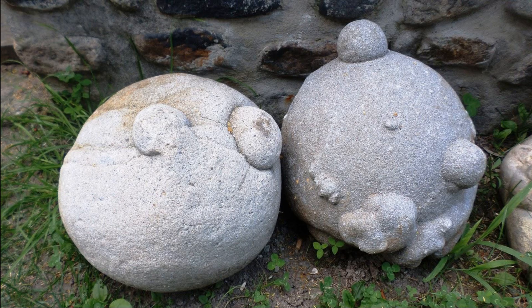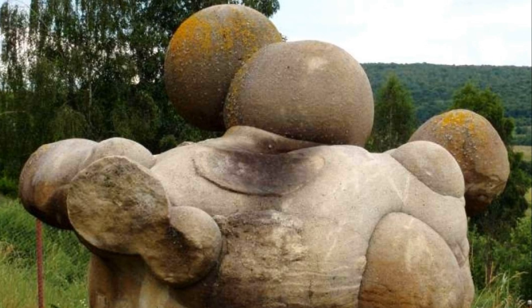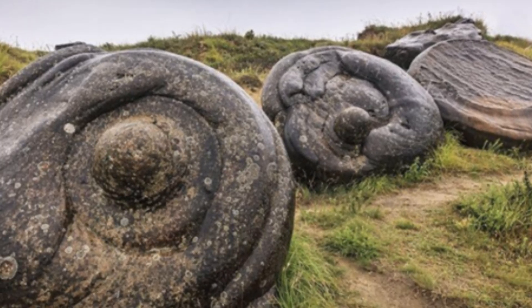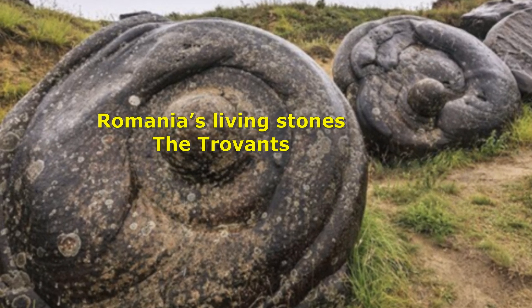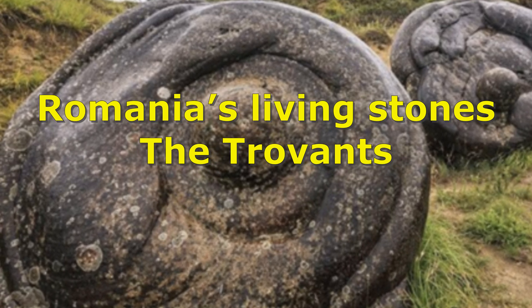What if I told you that there are stones in Romania that can grow, reproduce, and even breathe? Sounds like something straight out of a sci-fi movie, right? Well, buckle up, because today we're diving into the incredible mystery of Romania's living stones — the Trovants.